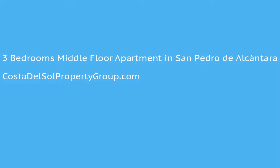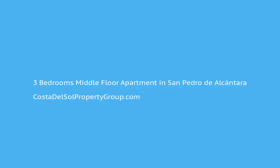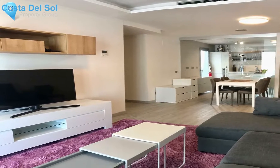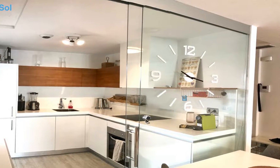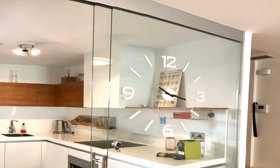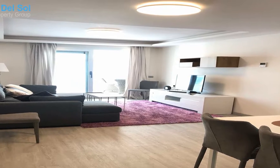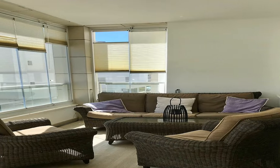Attractive modern beachside apartment for sale in Los Acres Beach, San Pedro de Alcantara. Apartment details: bright and airy luxury apartment, three bedrooms and two bathrooms, orientation to the east, modern construction built with today's building standards, first floor position in the block, integrated kitchen and living room, terrace, wooden floors.